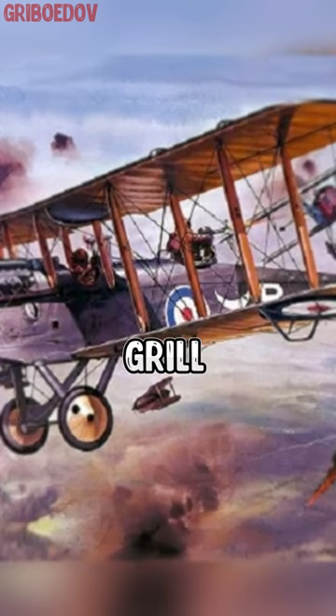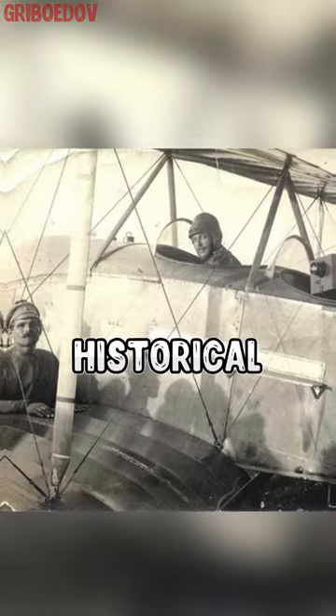In order to get rid of this problem, this grill was invented. Subscribe to the channel to know more historical facts.